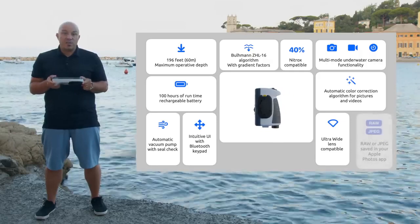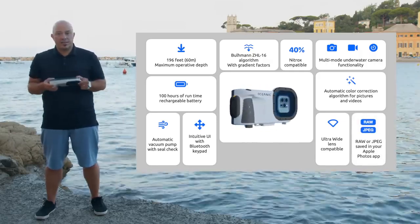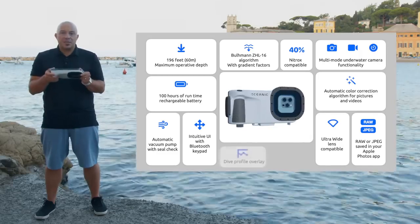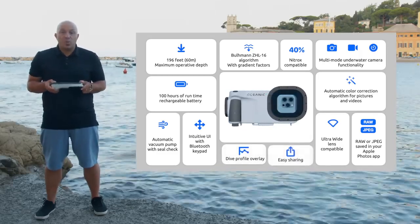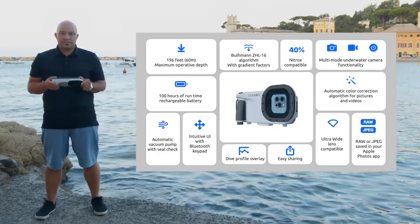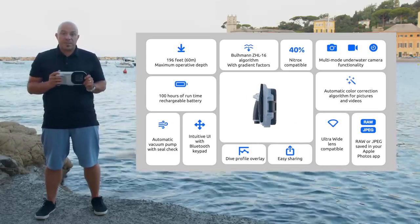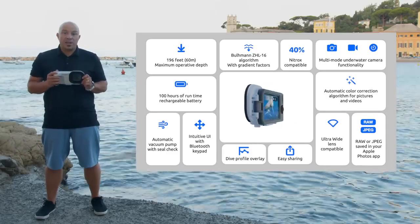Oceanic Plus Dive Housing is the next step in underwater photography, with multi-mode underwater camera functionality that can color correct your pictures and video automatically. Combined with a Buhlmann ZHL16 tissue loading algorithm, nitrox compatible to 40%, and a dive computer capable of operating to a maximum depth of 196 feet. The long-lasting rechargeable battery provides up to 100 hours of runtime. The automatic vacuum pump and seal check simplify operating the dive housing. Photography saves to your Apple Photos either in RAW format or color corrected, with the ability to overlay your dive profile when viewing or sharing your underwater adventures. The Oceanic Plus Dive Housing will be available this September at the price of $489.95.